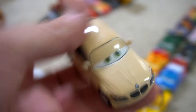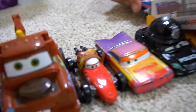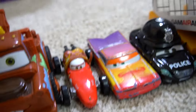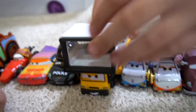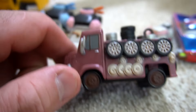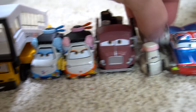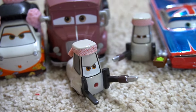Then you've got a police car, Mama Bernoulli, and the samurai. Then you've got some Japanese cars - this one is from that little market. Then you've got the character that's feeding Mater some pistachios, ice cream, and wasabi.